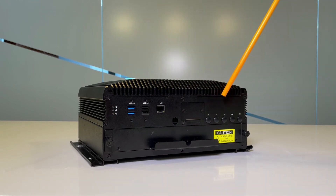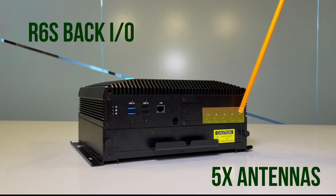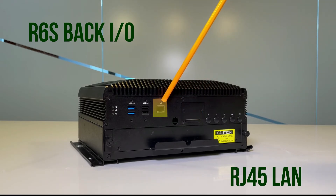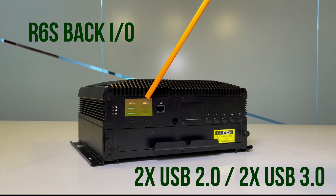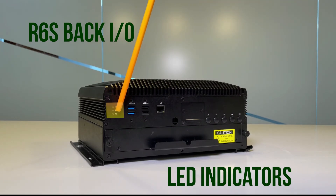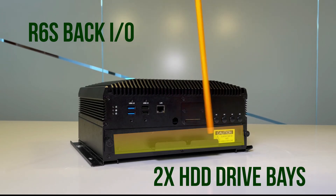On this side, the R6 computer system features antennas, the SIM card slot, the RJ45 LAN port, two USB 2.0, two USB 3.0, the LED indicators, and dual HDD slots.